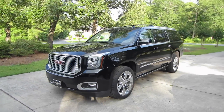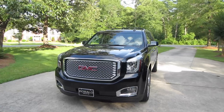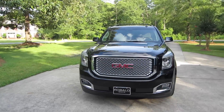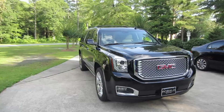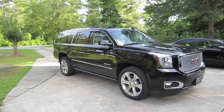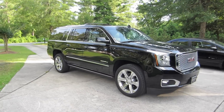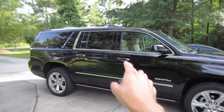Hey guys, this is Think Outside the Cube, and here in front of me I've got a 2016 GMC Yukon XL Denali. Now, if you've been following the channel for a few years, you'll know that I filmed a 2011 standard wheelbase Denali a few years back, and then about a year ago I filmed a 2014 Yukon XL Denali — and this is actually the replacement for that vehicle.